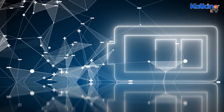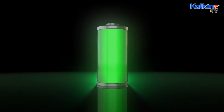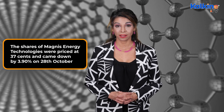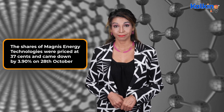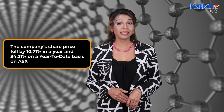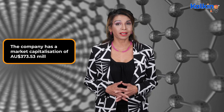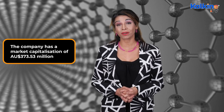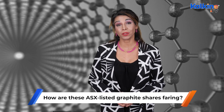The last stock on our watch list is Magnus Energy Technologies Limited. Magnus Energy Technologies Limited is an ASX-listed, vertically integrated lithium-ion battery technology and battery materials company. The shares of Magnus Energy Technologies were priced at 37 cents and came down by 3.90% on 28 October. In the last month, Magnus's share price gained marginally by 1.35% on the ASX. However, the company's share price fell by 10.71% in a year and 34.21% on a year-to-date basis on the ASX. The company has a market capitalization of 373.53 million Australian dollars. Magnus is headquartered in Sydney, Australia.